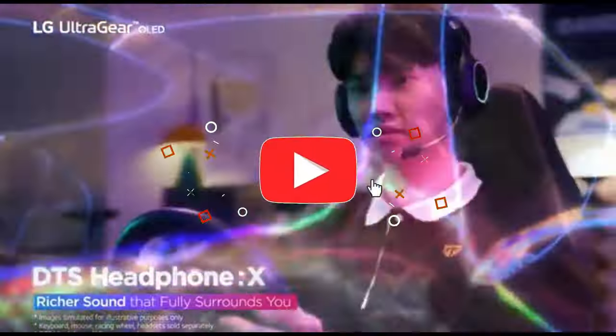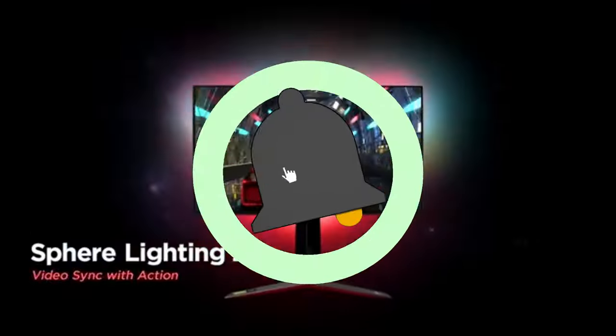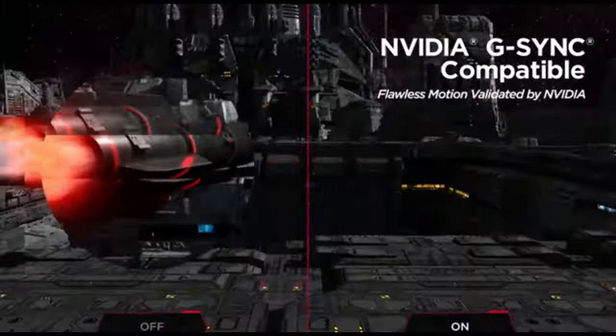Before we dive in, don't forget to hit that subscribe button and ring the notification bell so you never miss out on our latest tech updates. Now let's jump right into it.